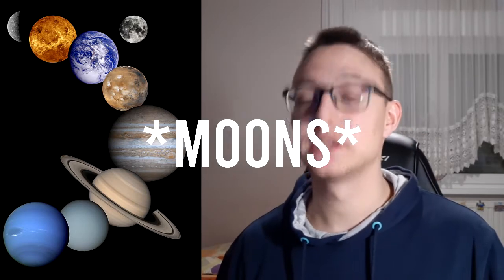Our solar system contains eight planets, around 170 moons, and millions of asteroids and comets. They all orbit the same star we call the Sun. Have you ever wondered why the Sun is so hot? If you haven't, here's why.